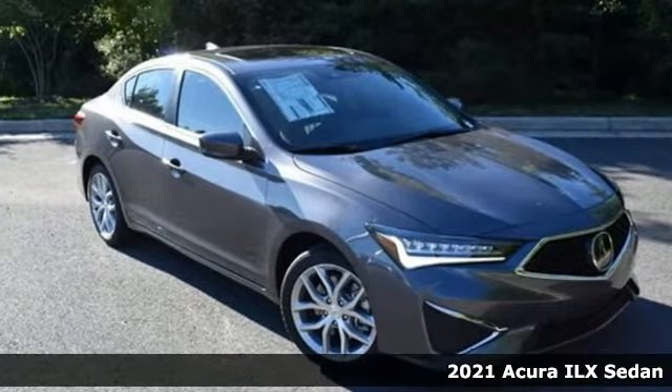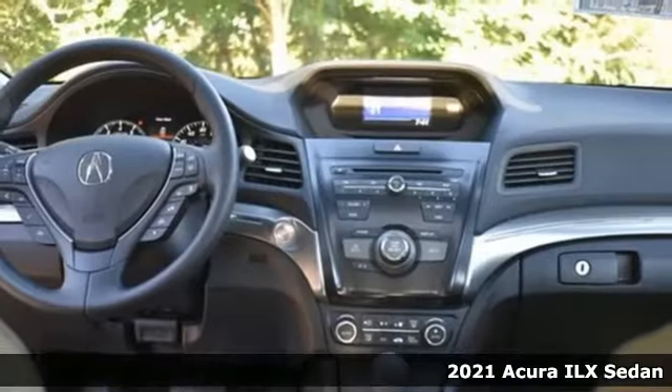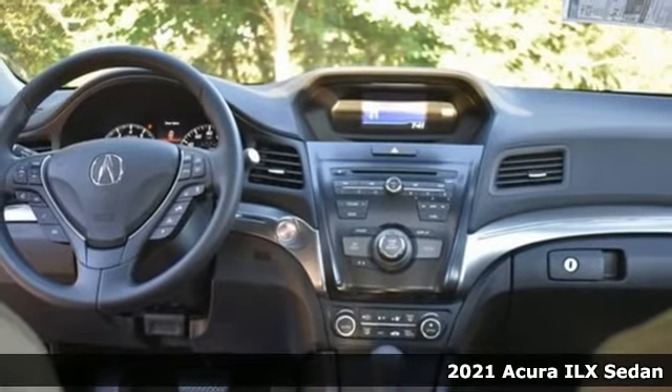Here's a new 2021 Acura ILX. This compact sports sedan is your gateway to luxury.